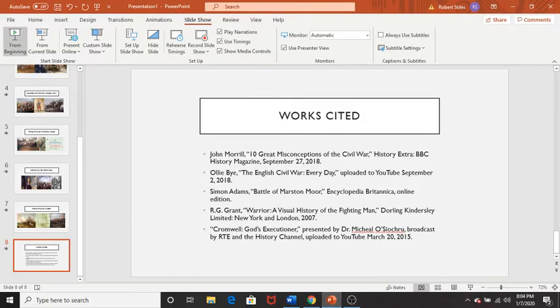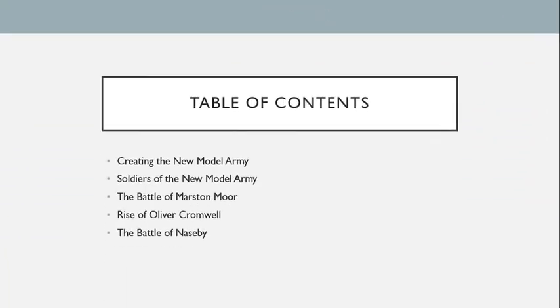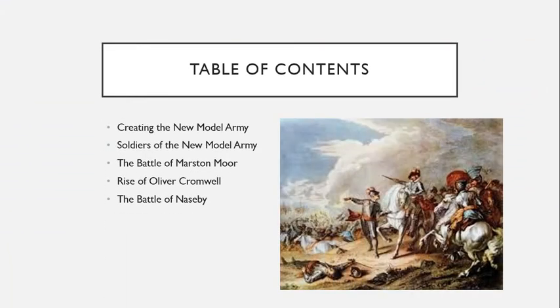Welcome to the fifth episode in a legendary series about the English Civil War. In this installment, The New Model Army, we will talk about how Parliament created a different kind of army which won crushing victories over King Charles' forces at the battles of Marston Moor and Naseby.